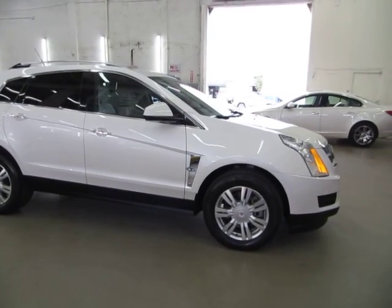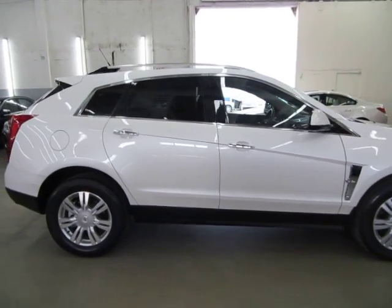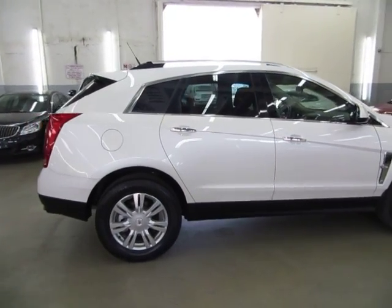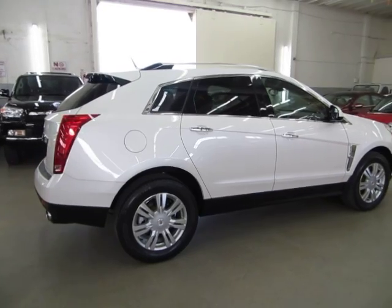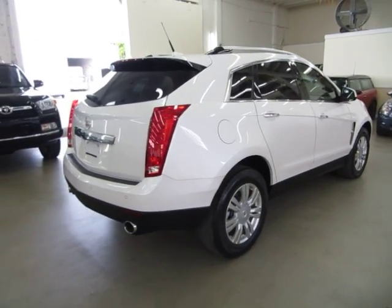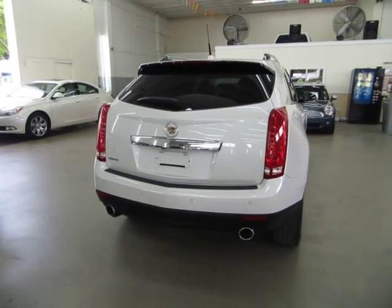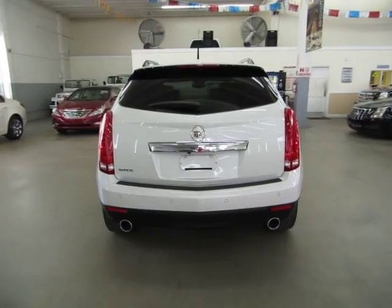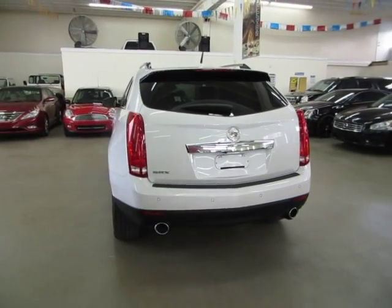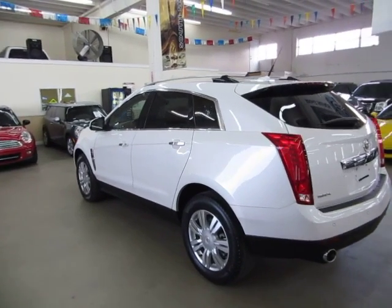It has a clean title and a clean Carfax, which you can view right now for free at our website, VehicleMax.net. We're located at 3200 Northwest 37th Street, Miami, Florida 33142. We're open Monday through Friday from 9 a.m. to 6 p.m., Saturdays 9 to 5, and always closed on Sundays. We have been in the car business since 1992 and have sold over 31,000 cars. We are an accredited member of the Better Business Bureau with an A-plus rating.